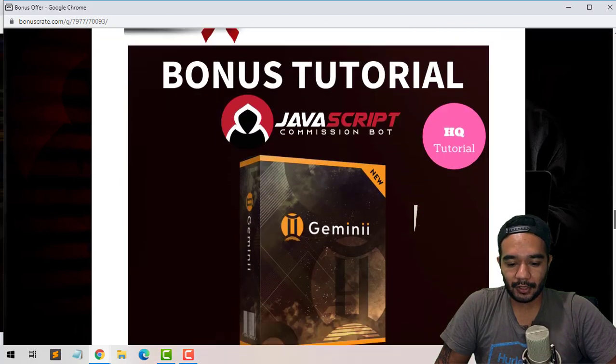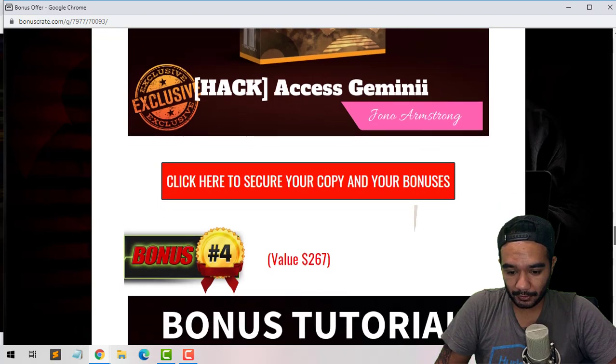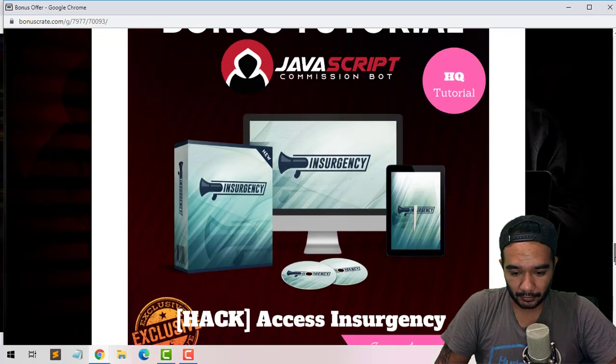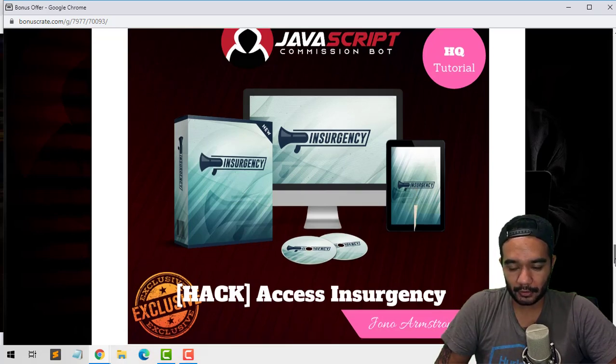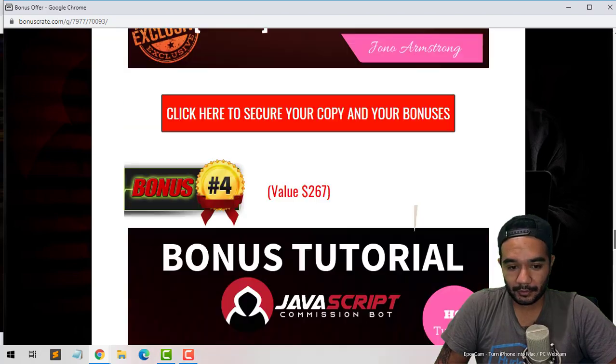Bonus number three is going to be access to Gemini — you'll be able to use the software Jono created last month. It's pretty much an all-in-one autoresponder software, so that's pretty cool. Bonus number four is going to be access to Insurgency — it's a Facebook course training where he's gonna show you how to make sales off of Facebook and Facebook ads, which is going to be really helpful.